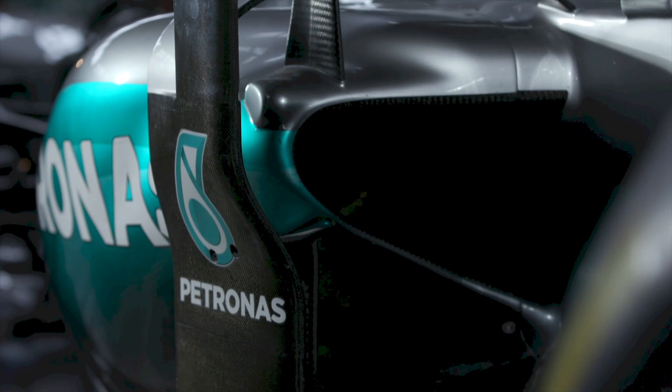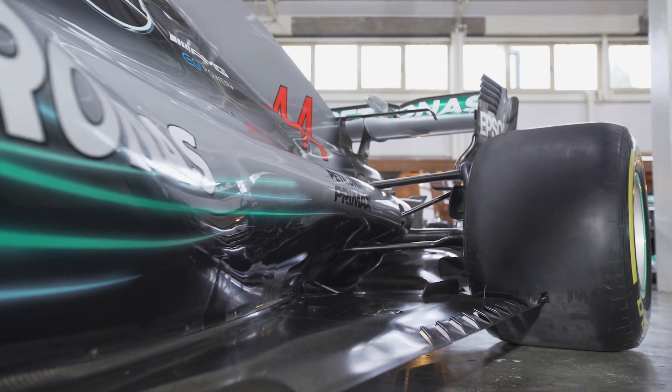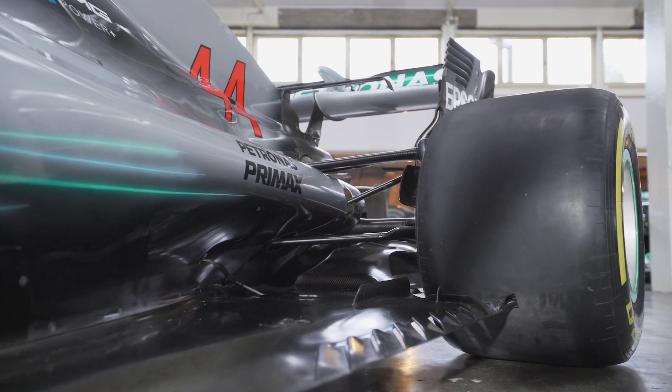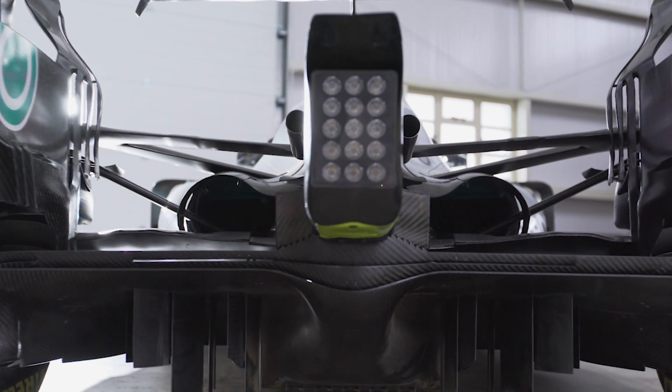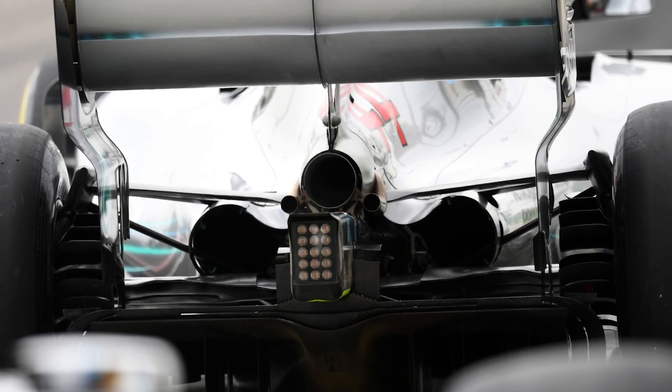Since the early 2000s the side pods have also featured a distinctive undercut around the bottom, channeling airflow around the top of the floor in a streamlined fashion. This airflow can also be used around the edges of the floor, effectively helping to provide a seal. The side pods also open up at the rear in order to expel any hot air, and teams often flare these openings up at circuits renowned for hot conditions.